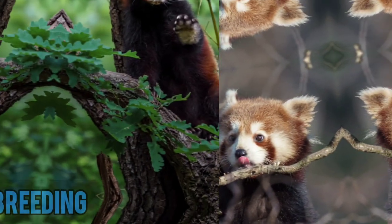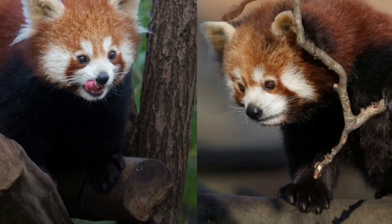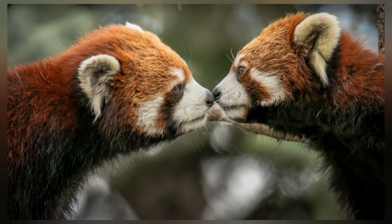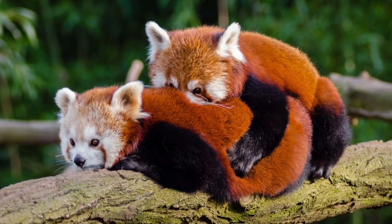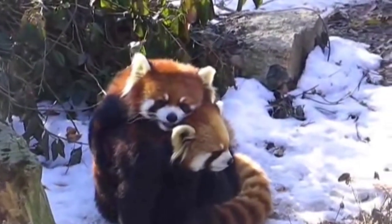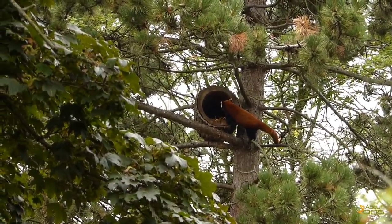Red pandas are ready for breeding at 18 months of age. The breeding season is from January to March. During this time, male and female red pandas locate each other by the presence of pheromones and come closer. To attract a male, the female red panda flicks her tail and bends her spine in a lordosis posture with the front of her body lowered to the ground. The mating period lasts 2 to 25 minutes. The gestation period is three and a half months, and before giving birth, the mother red panda builds a cozy nest for the safety of the new cubs.